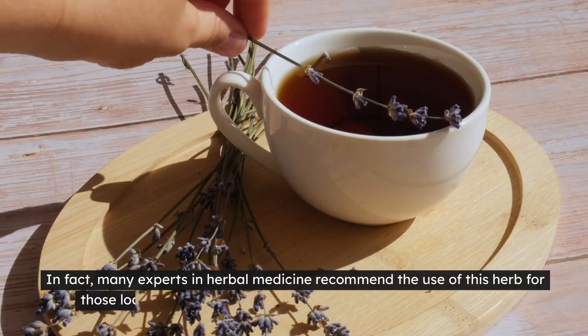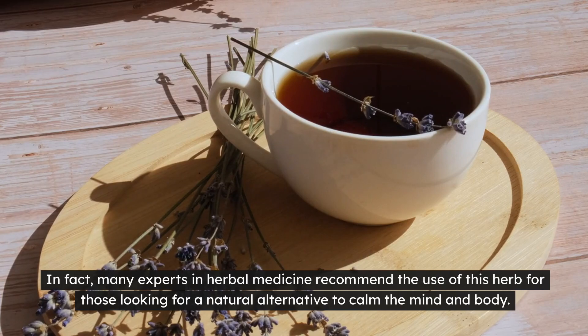In fact, many experts in herbal medicine recommend the use of this herb for those looking for a natural alternative to calm the mind and body.